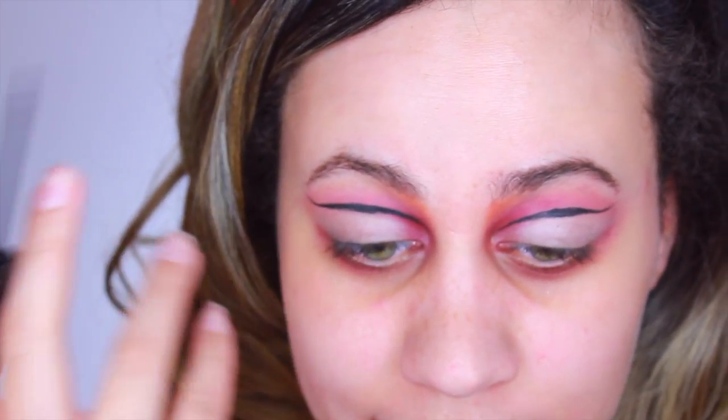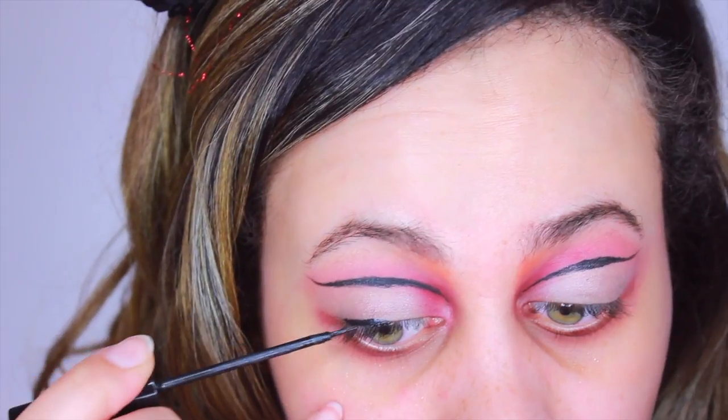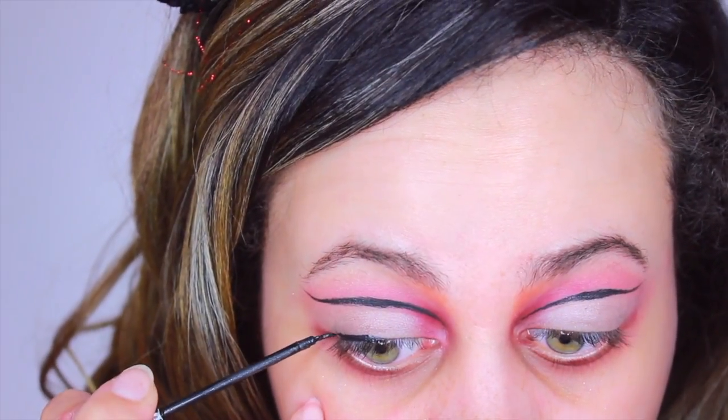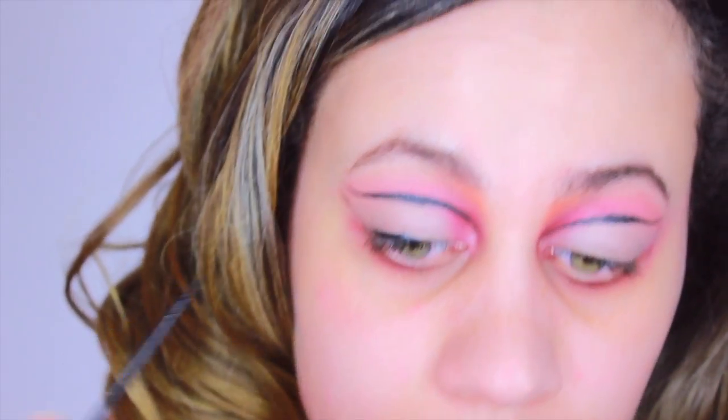I'm letting this dry now so that if I open my eyelids it stays in place. Next, I'm going to make a second wing — a thick winged eyeliner — really winging it out a lot.